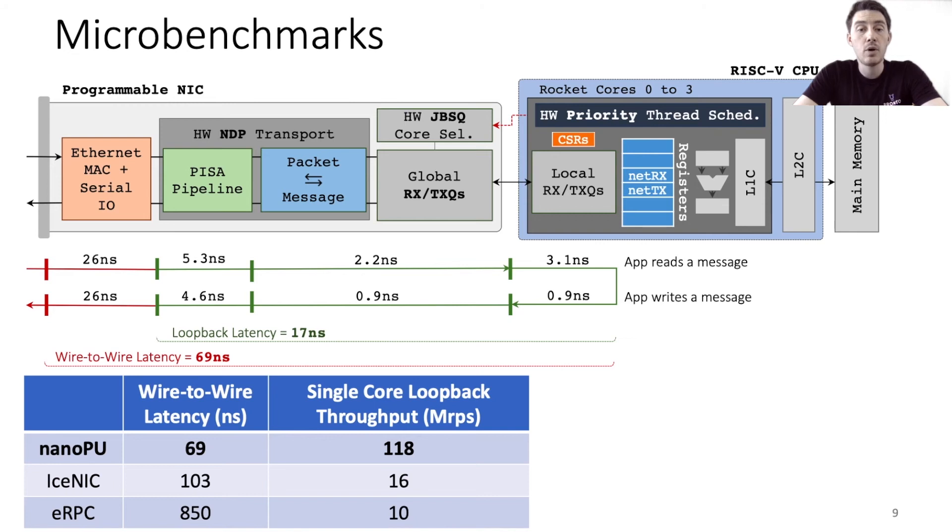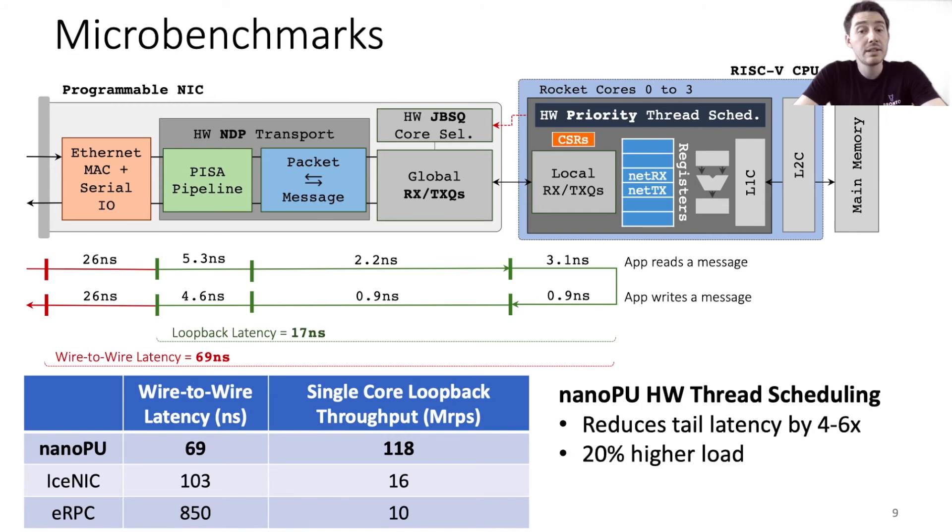Our evaluations of the NanoPU hardware thread scheduler indicate that relative to more traditional thread scheduling techniques, it is able to reduce tail latency by about 4 to 6 times at low load, and enables the system to support about 20% higher load.